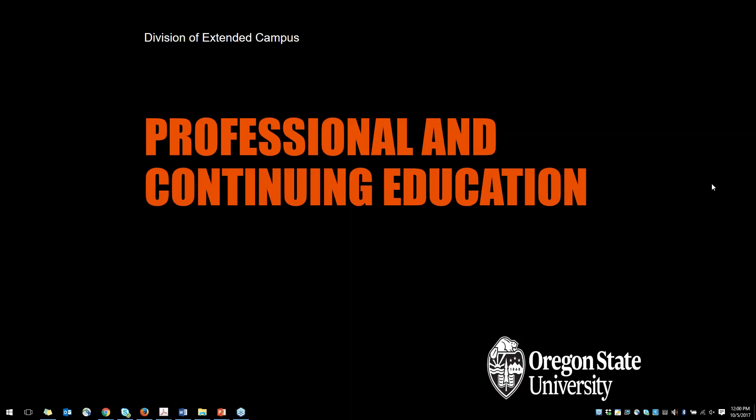Hi everybody, thank you for joining us today. My name is Emily Henry with Oregon State University's Professional and Continuing Education Unit. We're going to go ahead and get started with the webinar. We are also recording the webinar and we'll send that out to everyone that's participating so you can get a copy as well.